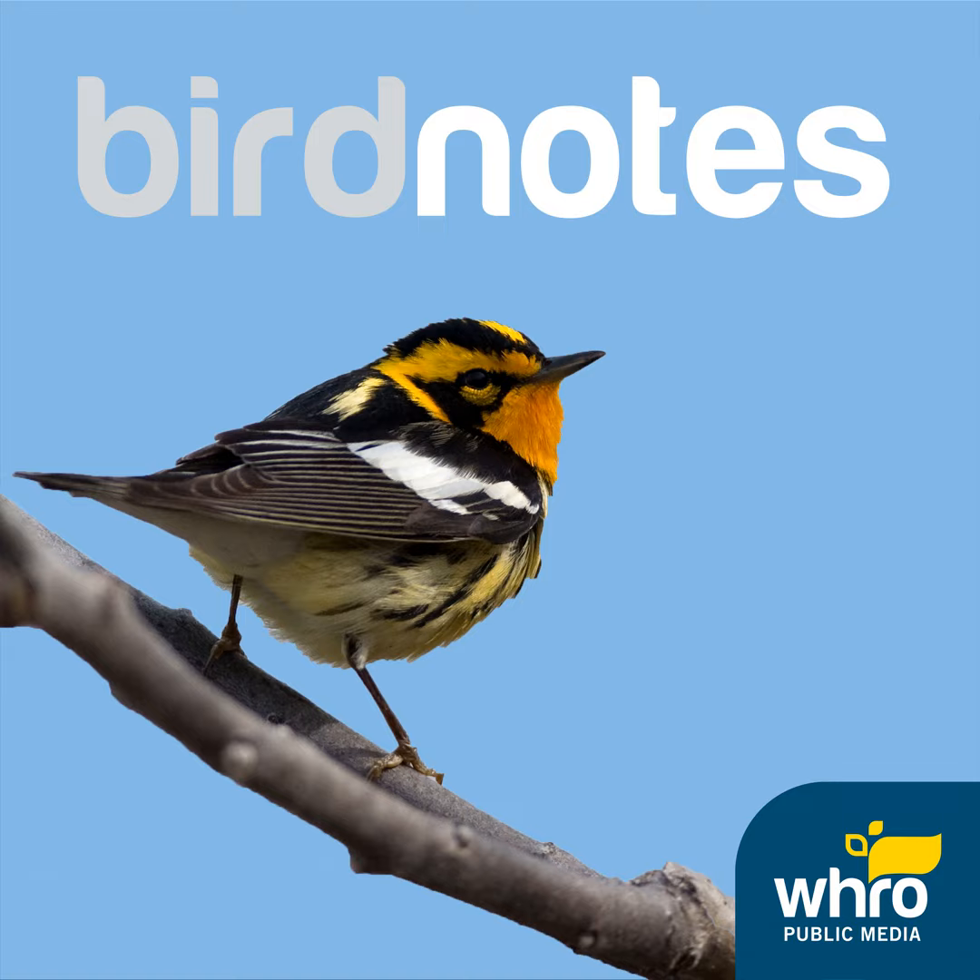Bacteria in the crop help digest and ferment the leaves, but the process also causes a foul odor. The Hoatzin is called a stinkbird, for good reason. But wait, there's more, as they say in the TV commercials.